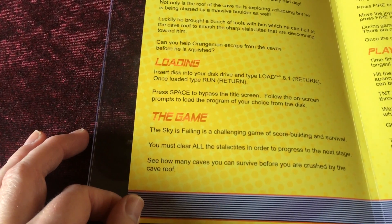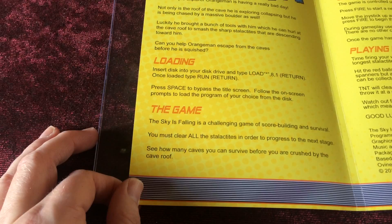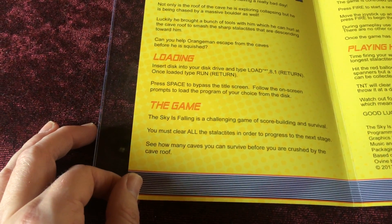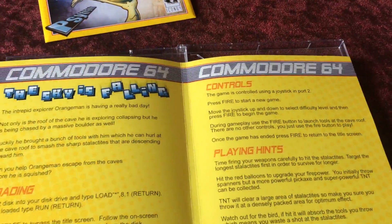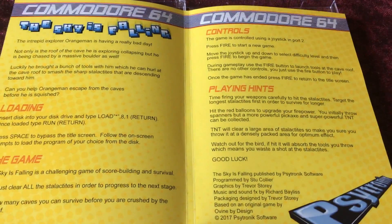'The Sky is Falling' is a challenging game of skill, building and survival. You must clear all the stalactites in order to progress to the next stage — see how many caves you can survive before you're crushed by the cave roof. Joystick in port 2, press fire to start the game, and fire is all you need during the game.